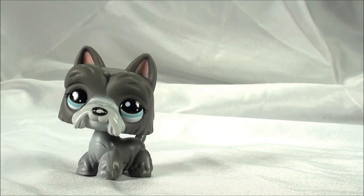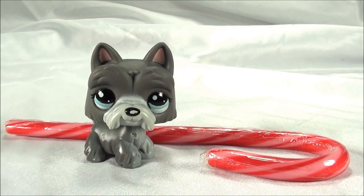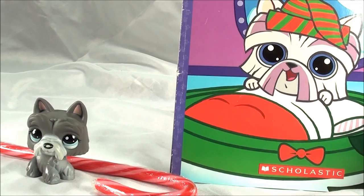Wow, I can't believe it's Christmas already, and it's another pet of the week. Some of you may remember this pup because it was in a video not too long ago on this channel, and there's the cute little Christmas pup right there — Scotty the Scottish Terrier.